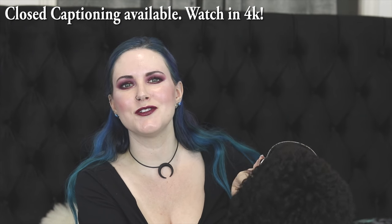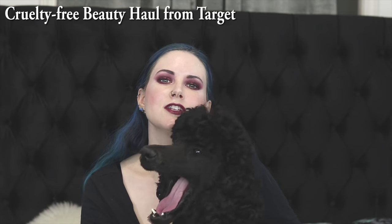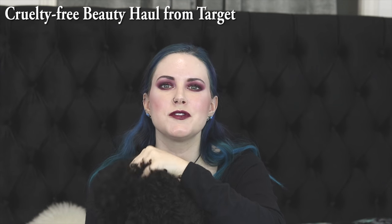Hey friends, welcome back and hello to you new people too. I'm Courtney. This is Nyx and this is Phaedra right behind me — she's napping. Today I wanted to share a cruelty-free Target haul with you. I don't typically do haul videos, but I thought this would be fun because I went to Target today to pick up just one thing and I wanted to show you everything else I ended up buying in the process.